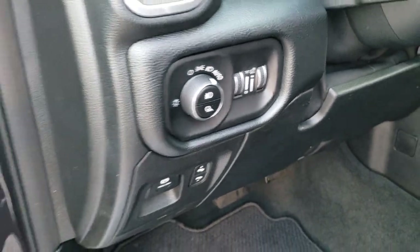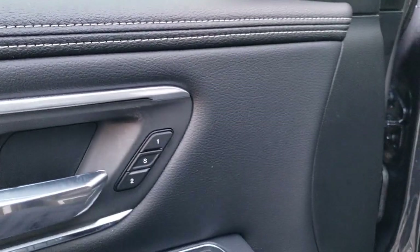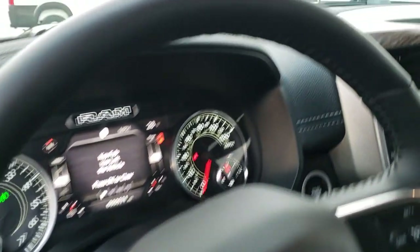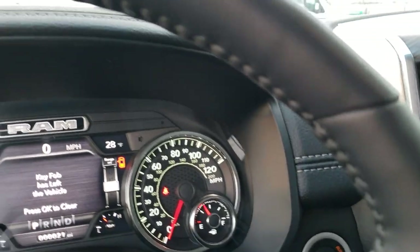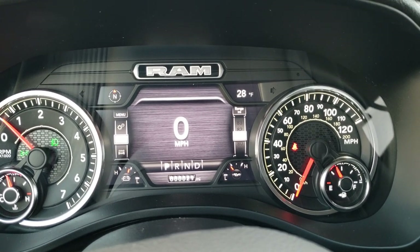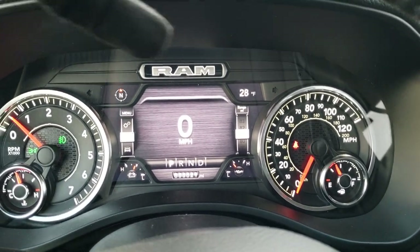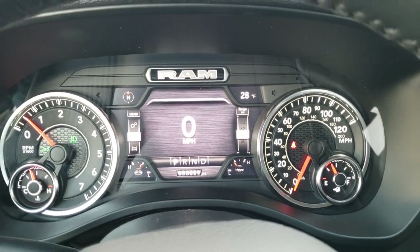You have auto headlamps, power pedals, power windows, power locks, power mirrors, and power fold-in mirrors, as well as memory driver's seat. Inside the truck you can see the 7-inch LCD display, which gives you a digital speedometer, outside temp, compass, and you can change those corners to read pretty much whatever you want.